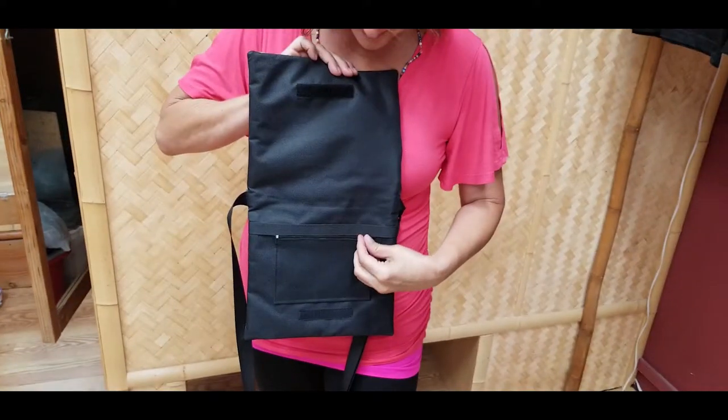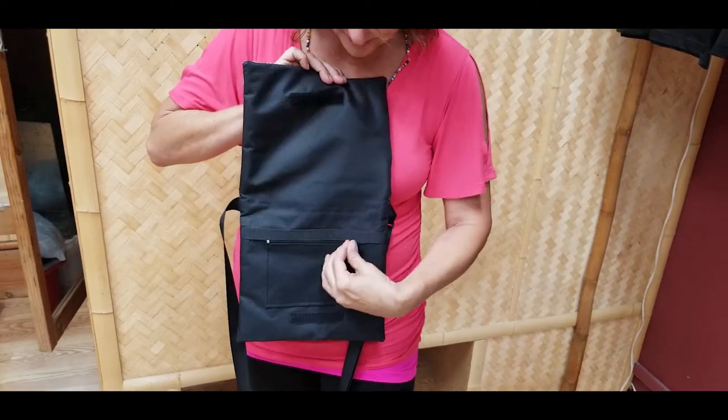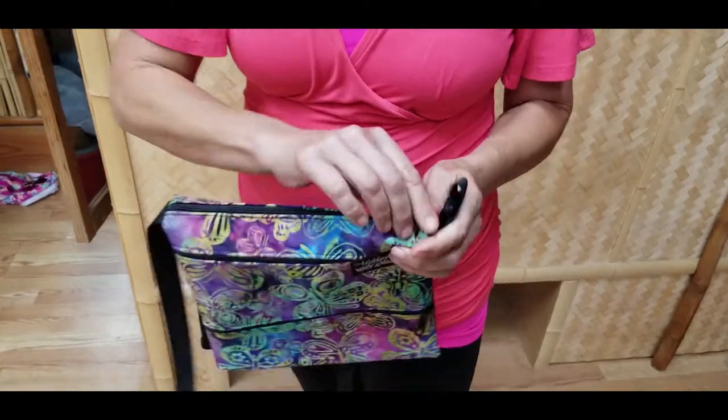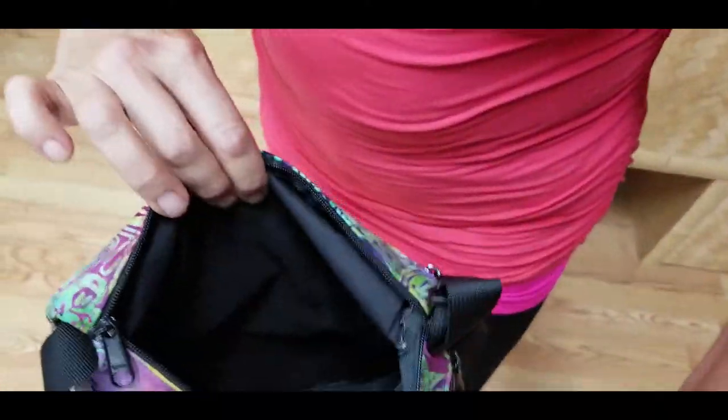For example, this special place is for your passport. Security is so important when traveling. My Leilani's has put zippers to protect each one of the storage areas in this bag.